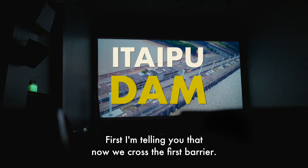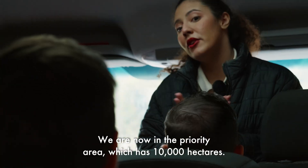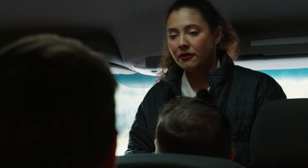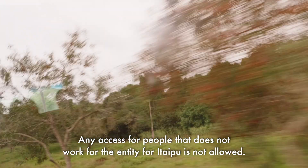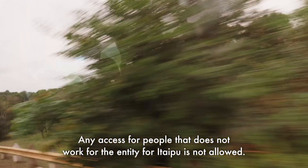We've now crossed the first barrier and are in the priority area, which has 10,000 hectares — five for Paraguay and five for Brazil. Any access for people who do not work for the Itaipu entity is not allowed.